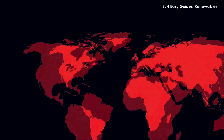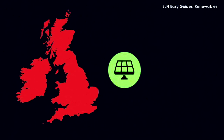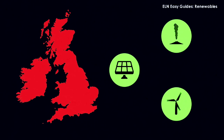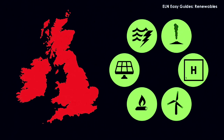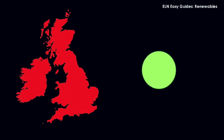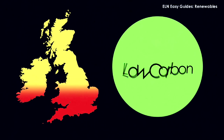In the UK we have a variety of renewable energy sources: solar, wind, geothermal, biomass, hydroelectric power, hydrogen, and ocean energy — i.e. wave and tidal. Combined, these are called low carbon energy sources, and many believe they'll help slow down global warming.